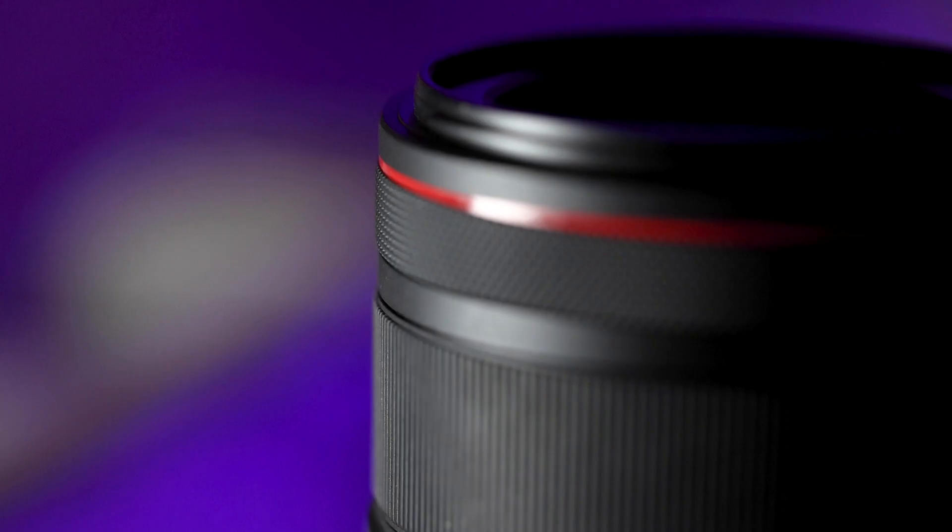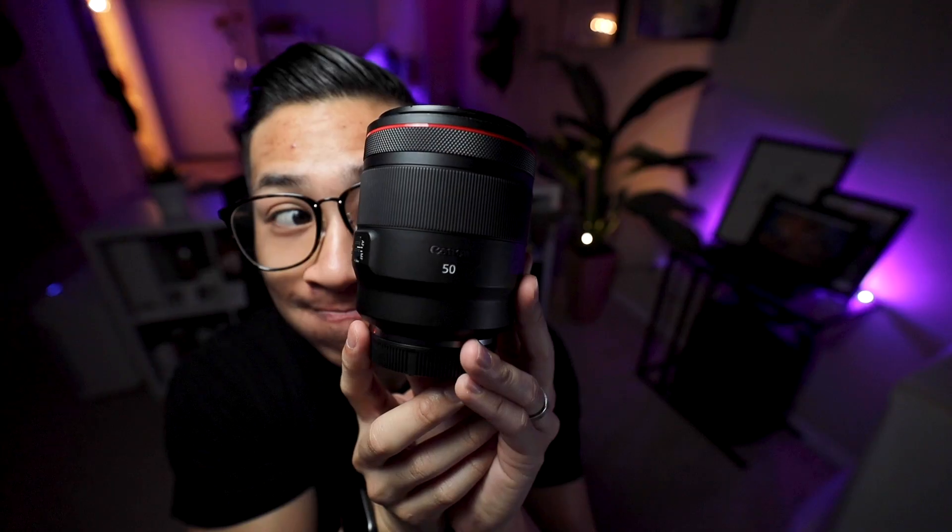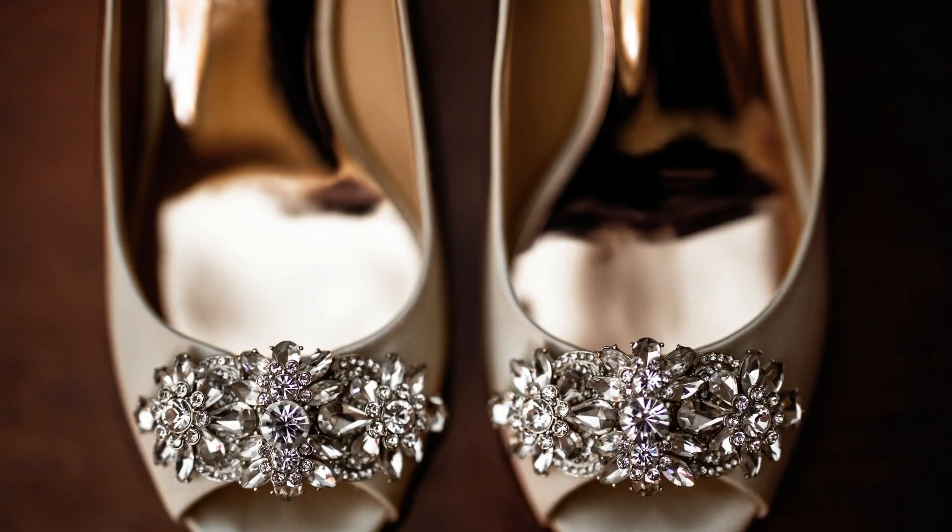As a wedding photographer and videographer, this lens produces a beautiful, sharp, and clear image. On a wedding day I'll use this lens for details such as getting ready, makeup, dresses, shoes, and accessories — but also this lens is great for portraits.